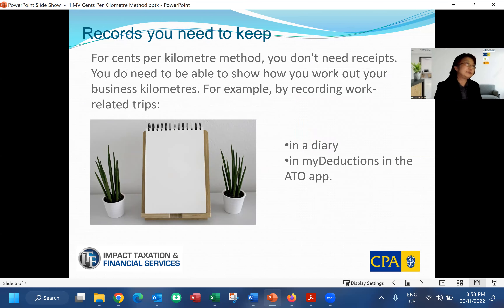What records do you need to keep? With the cents per kilometer method, you don't need to keep any receipts — that's one of the easier parts, and why a lot of people prefer this method. However, you do need to be able to show how you worked out your business kilometers. For example, you can record each trip in a diary, or use the ATO's MyDeductions app to record the total kilometers you traveled.